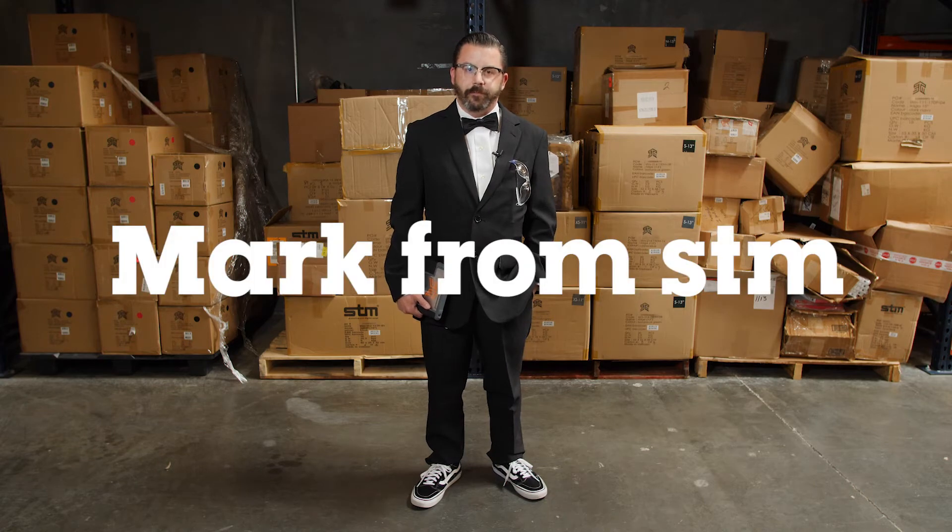Hi guys, I'm Mark from STM. A little bit about me — I'm a party freak and sort of a who's who on local fashion blogs.